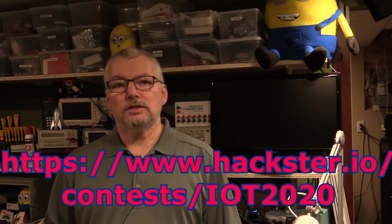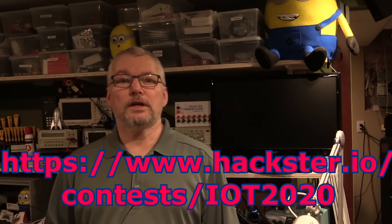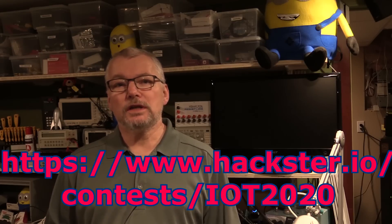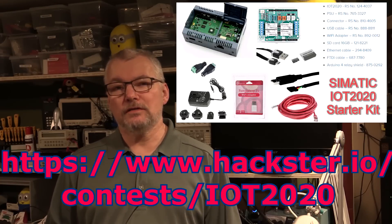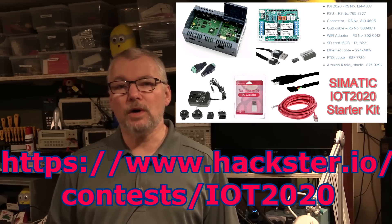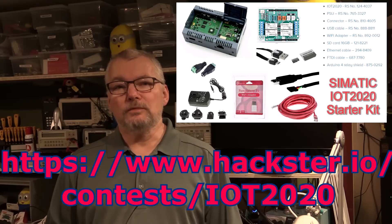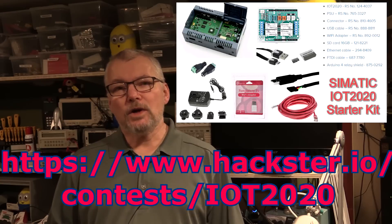Hi, welcome to the breadboard. I wanted to give you a quick update. I've been running a competition on Hackster.io for the last few weeks and we have about 177 participants so far, but it would be great if we could get a lot more. The contest involves using an IoT 2020 industrial controller gateway device, which is made by Siemens and sold through Iris Components. I have 10 of these available for just submitting an idea onto the Hackster.io contest page.